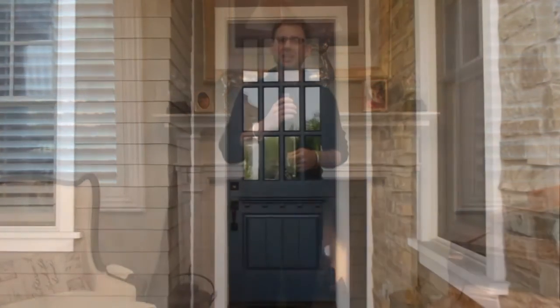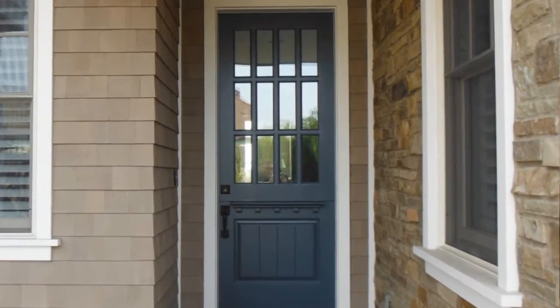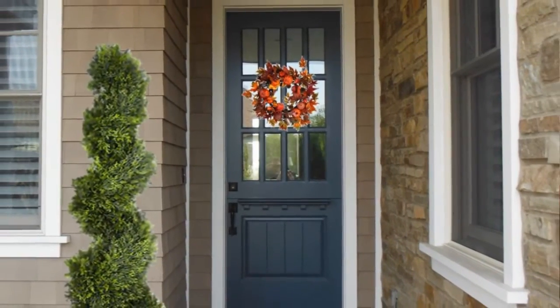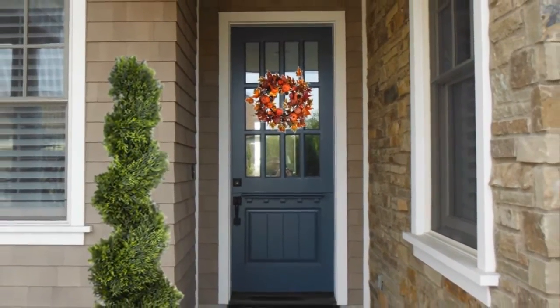It's also a good idea to power wash the outside of the house and clean the windows until they sparkle. Lastly, look at the entryway. Does the screen need to be replaced? Is the paint on the door chipped? Could it use some welcoming decorations like a wreath, potted plant, or welcome mat?